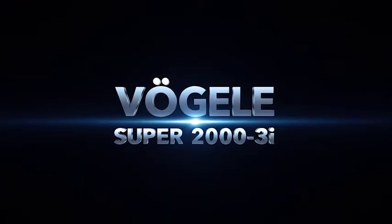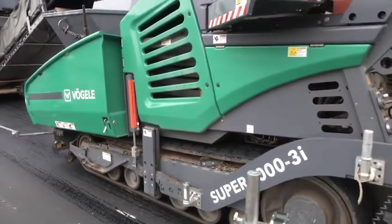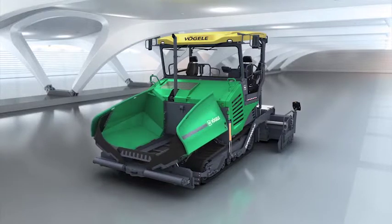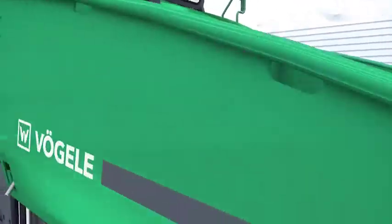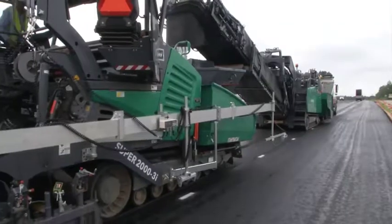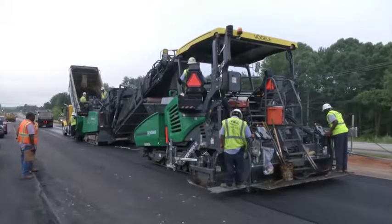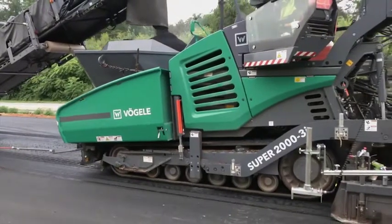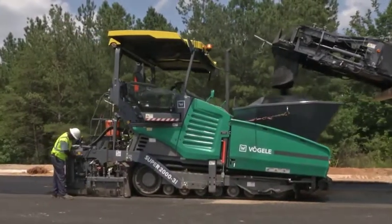Vogler Super 2000-3i. With the Super 2000-3i, Vogler has now developed an entirely new 10-foot class paver for the North American market. The versatile machine is designed for use in highway construction and large-scale commercial applications, which are all about power and productivity. Together with a powerful Cummins engine rated at 250 hp and high-output hydraulic drives, it is fully equipped for these large-scale jobs.